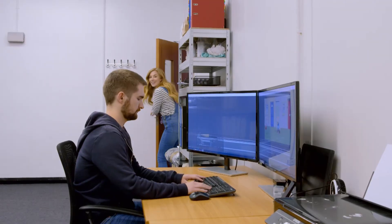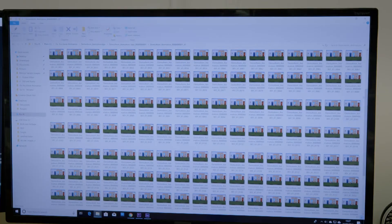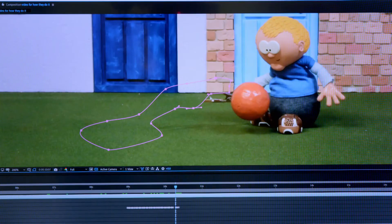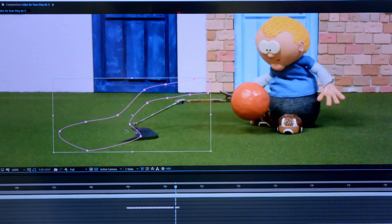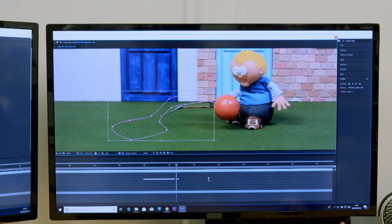Now all the pictures have been taken, they come here to an edit suite. Look, here are all the photographs. Before Ed puts the photos together, we need to take out the rig. Can you see Ed is colouring out the rig? So it will look like the ball is moving on its own — it's a bit like rubbing out pencil with a rubber. And Ed needs to do this to every single frame for the whole animation.